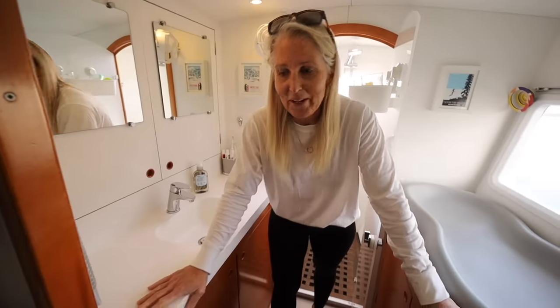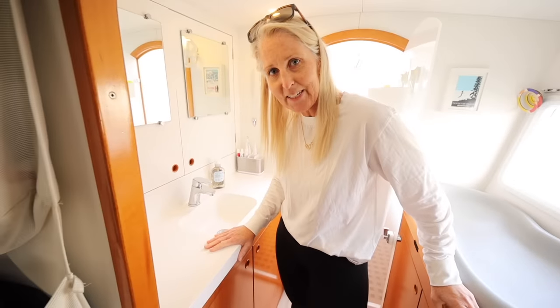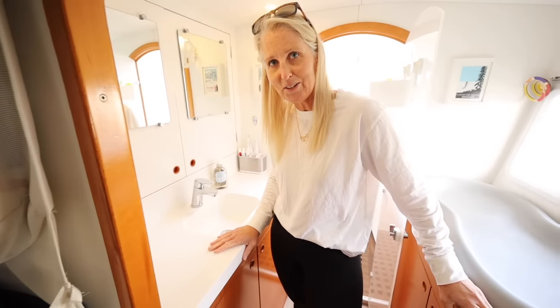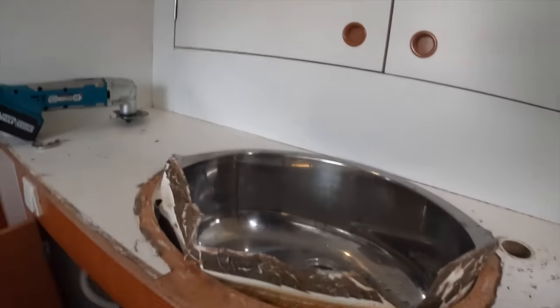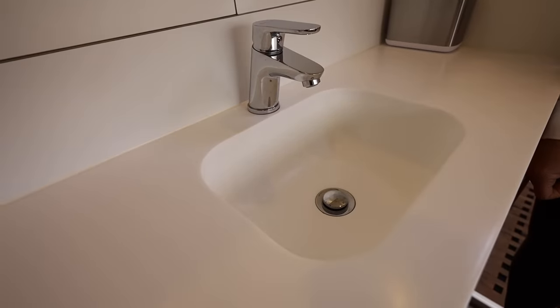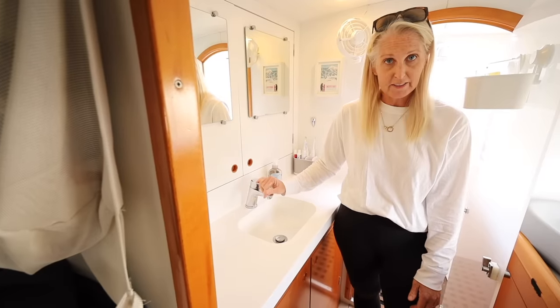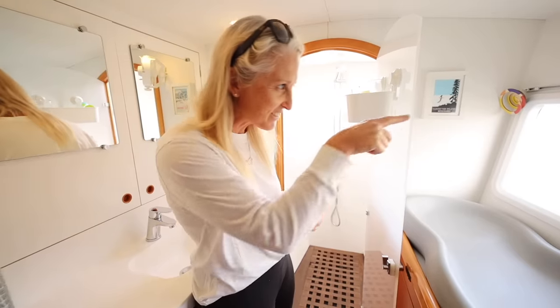We did a couple extra things in here too. This is the sink area that Ben decided he needed to exert a little anger on — you might have noticed that in the last video. They pressed the sink in so it looks great. A new tap because the other one was disgusting and also didn't fit there.